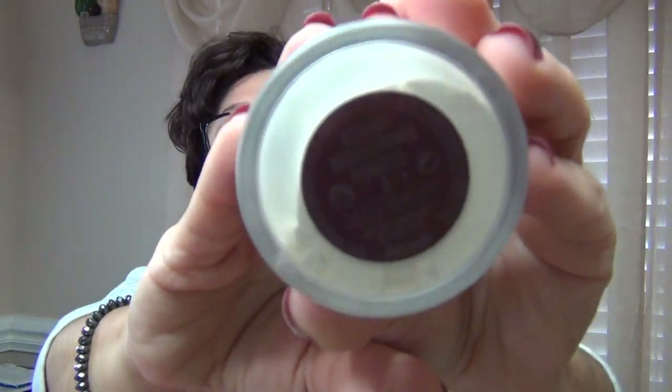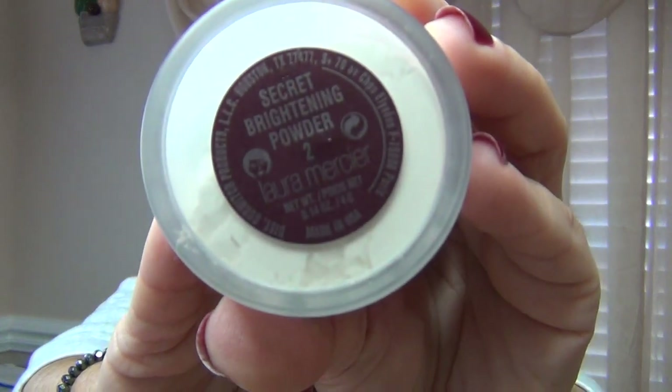I use concealer under my eyes — I don't have it here with me — but to set the concealer I used my Laura Mercier Secret Brightening Powder. This works really well. It's very light so it's not too heavy for under the eyes, and it does a good job at setting and brightening.